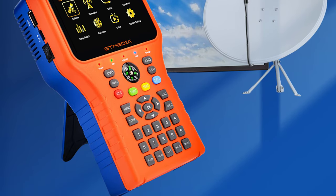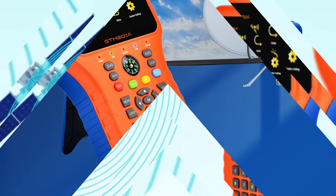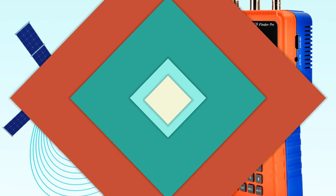It also supports both AV-OUT and AV-IN, as well as HDMI-OUT, providing multiple options for connecting to other devices. This satellite finder is powered by a 7.4V 4000mAh Li-Ion battery.